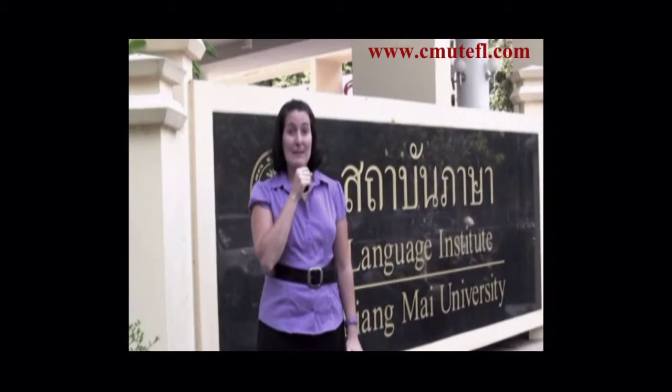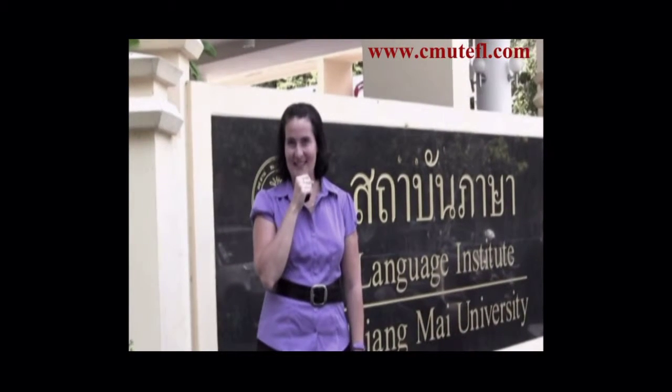Hi, welcome to the Language Institute at Chiang Mai University. My name is Robin and I'm a CMU TEFL trainer. I'd like to show you around our facilities and introduce a little bit about our program to you.